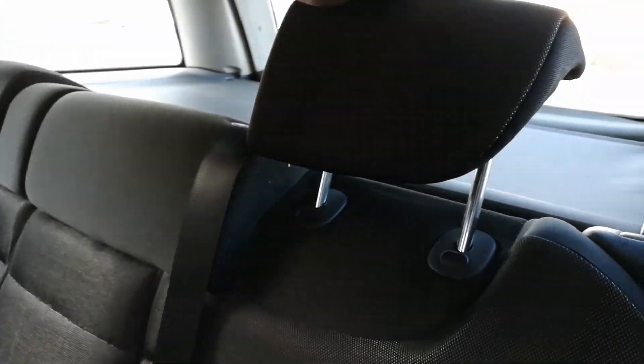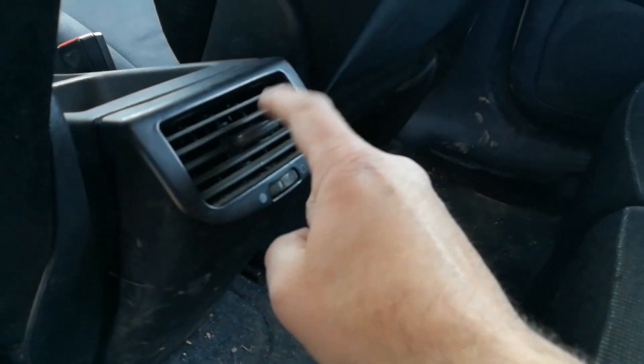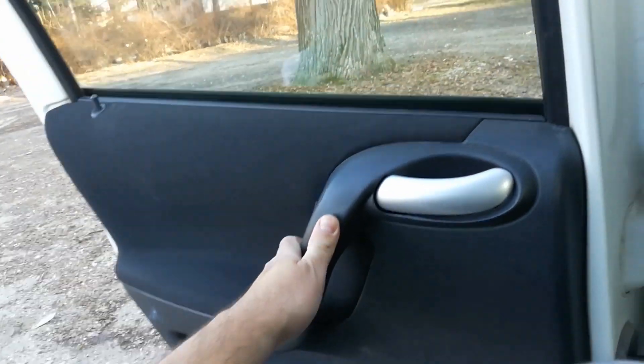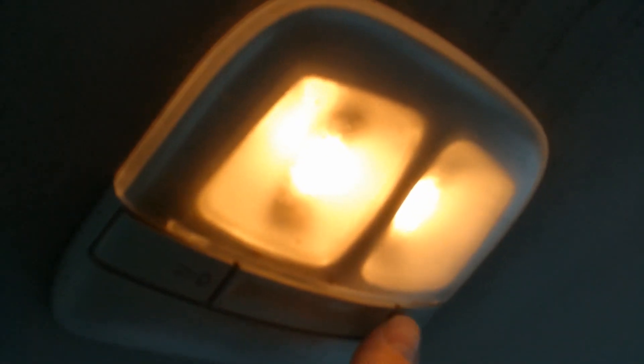There are headrests, and the headrests can also be moved and made to sit flush, like a bench. There is ventilation for the back passengers — you can open and close it. The back is very spacious — I have more than enough room for my head and also for my legs. Over here are the lights for the rear and a handle.